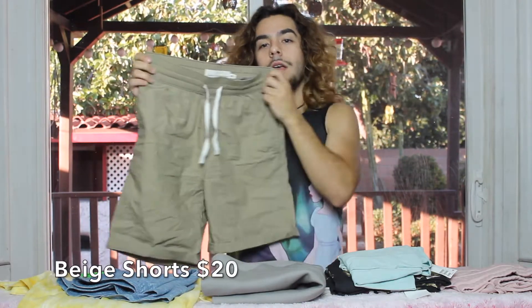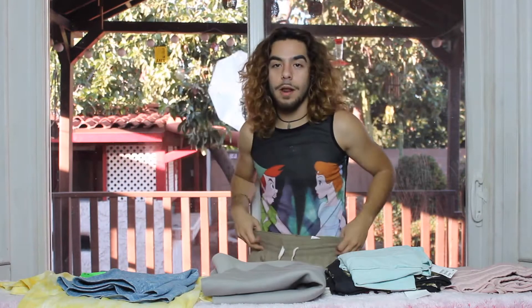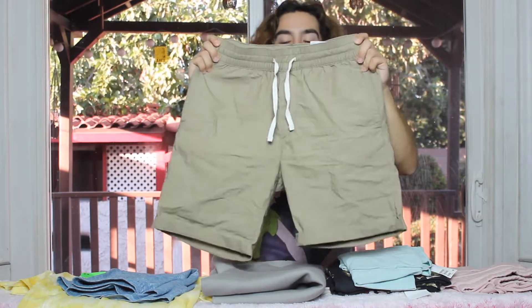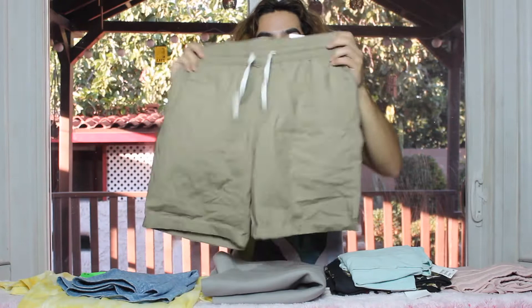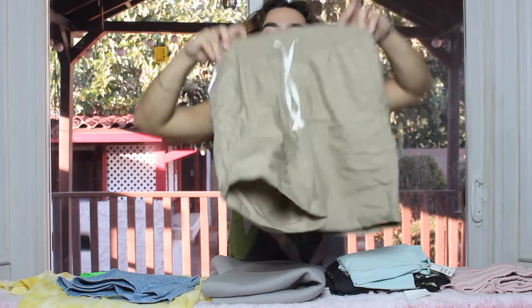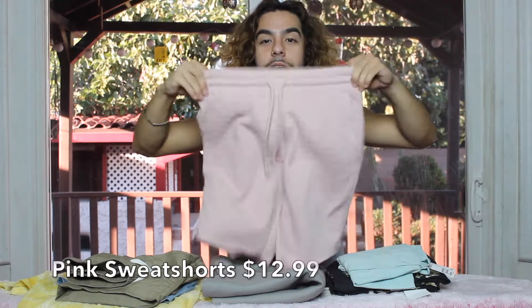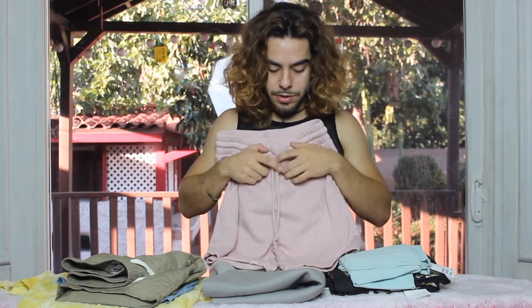These are the second pair of shorts that I bought. I love these — they're really comfortable, they hang right above the knee, and they're a cute beige color. You can make them smaller or shorter if you want to adjust them. They have a lot of pockets which is really nice. And the last pair of shorts — I absolutely adore these.